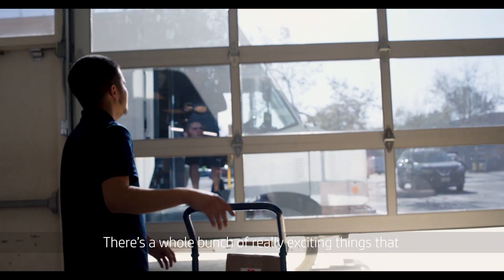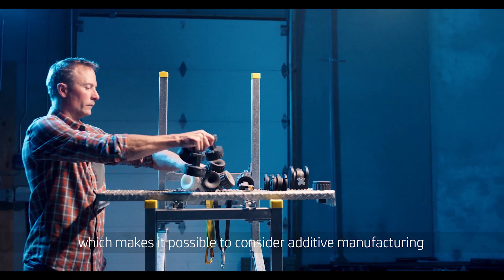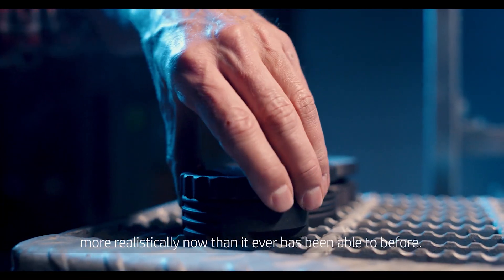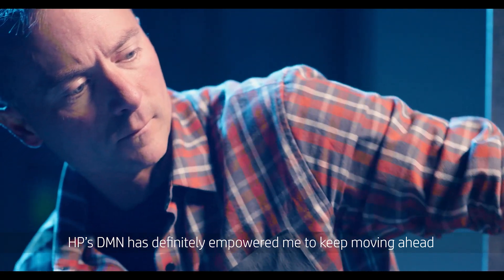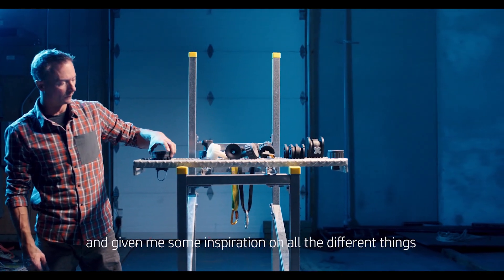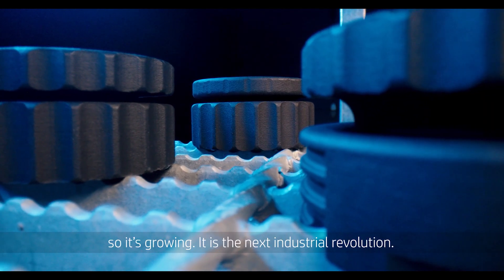There's a whole bunch of really exciting things that MultiJet Fusion really helps address, which makes it possible to consider additive manufacturing more realistically now than it ever has been able to before. HP's DMN has definitely empowered me to keep moving ahead and given me some inspiration on all the different things that we could do with this method. So it's growing.